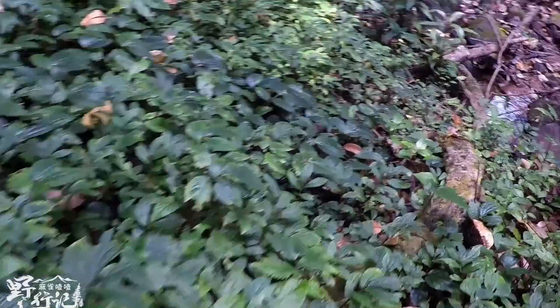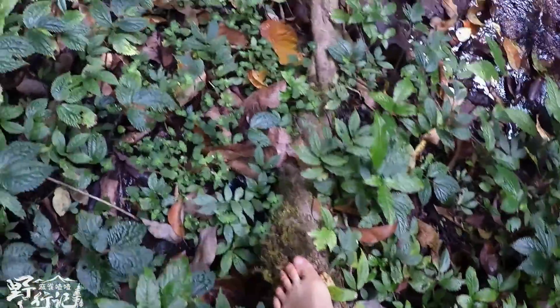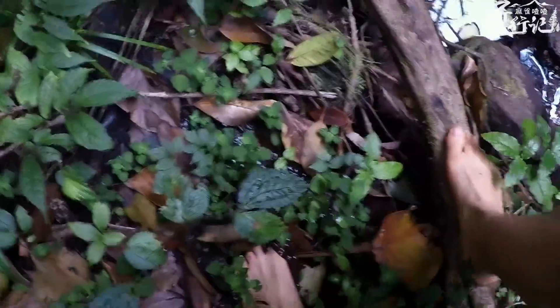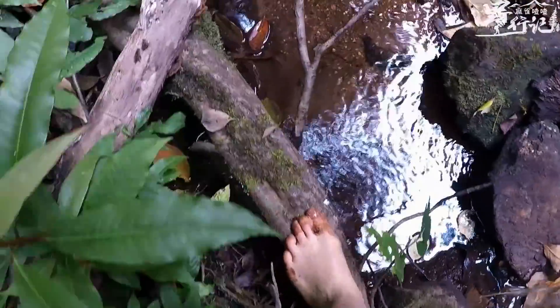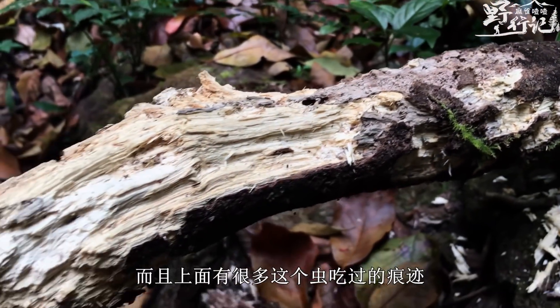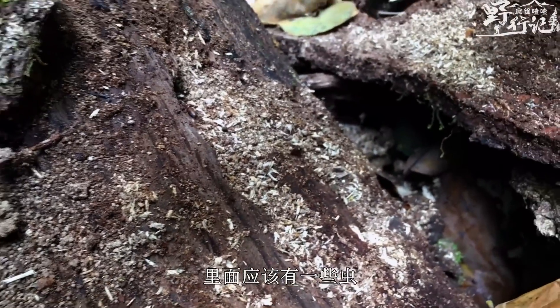The tannin can be used to clean wounds. It can also be used to process leather, making it soft yet especially strong. Because this tree has such high tannin content, it also hosts some lac insects (紫胶虫). This piece of wood has been gnawed by animals into this shape, and there are many insect-feeding marks on it — there should be some insects inside.